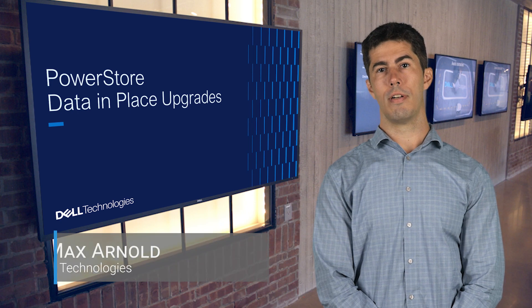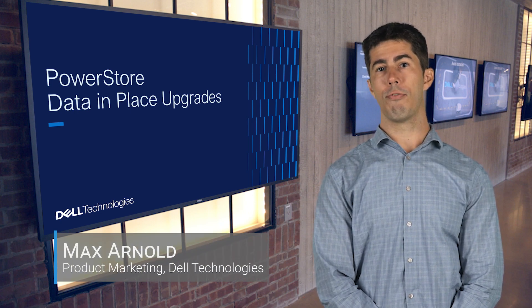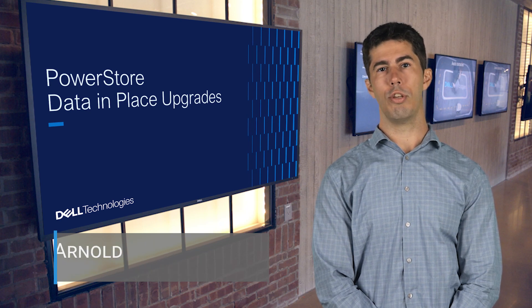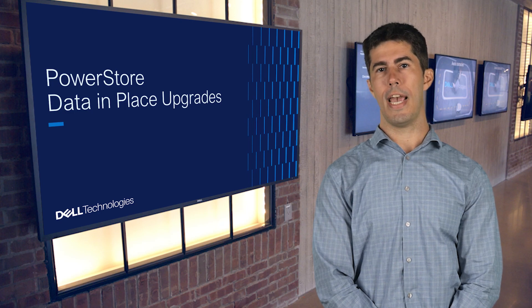Hi, my name is Max Arnold. I'm a Product Marketing Manager for PowerStore. Today, I'm here to talk about how first-generation PowerStore customers can easily and cost-effectively use data-in-place upgrades to non-disruptively boost performance and extend the lifespan of their PowerStore systems.